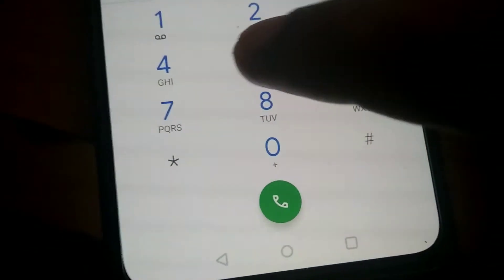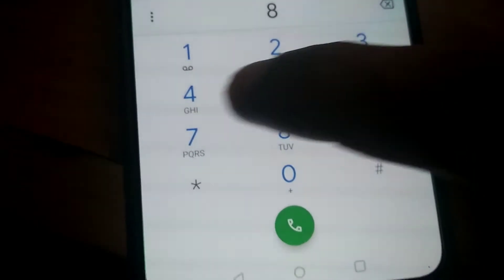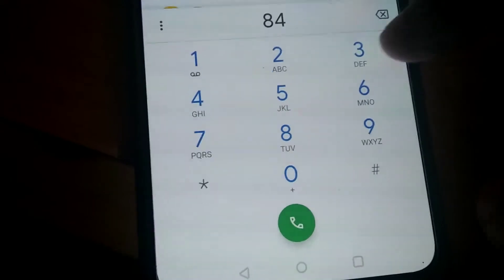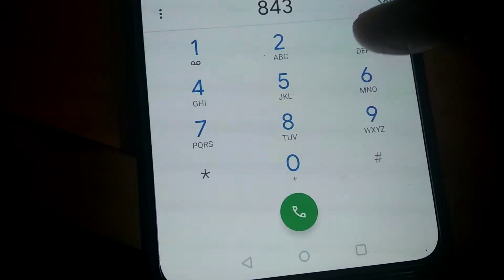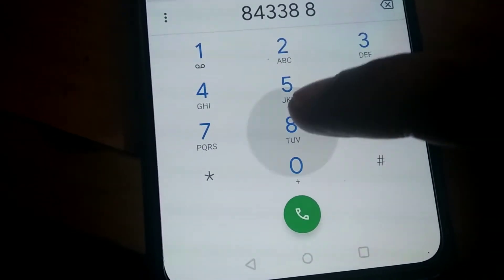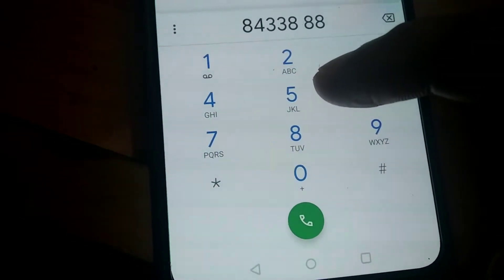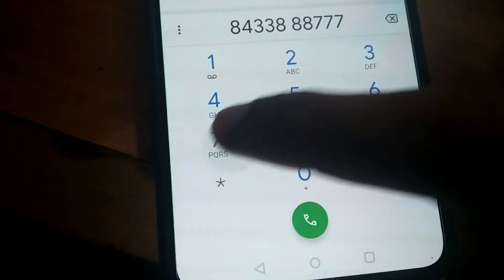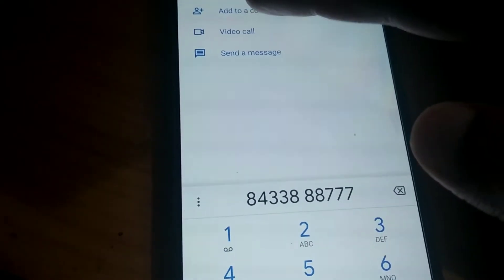To use this service, you must first save this number to your phone's contact. The number is 8433-888-777. Once again I repeat: 8433-888-777.